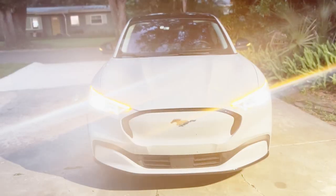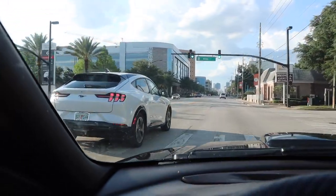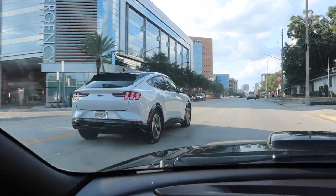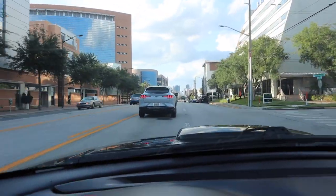Another super common question is: what is the range? I tell people around 230 miles. It's not the most impressive number, but it gets the job done, especially for commuting — it's absolutely perfect for that.